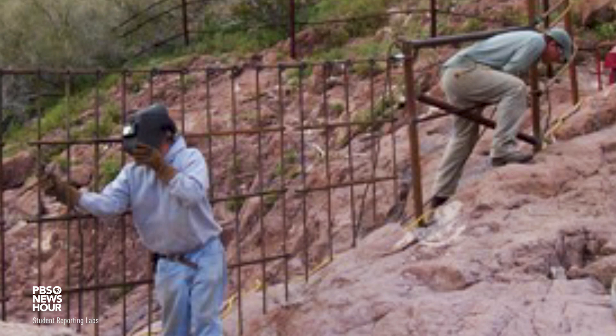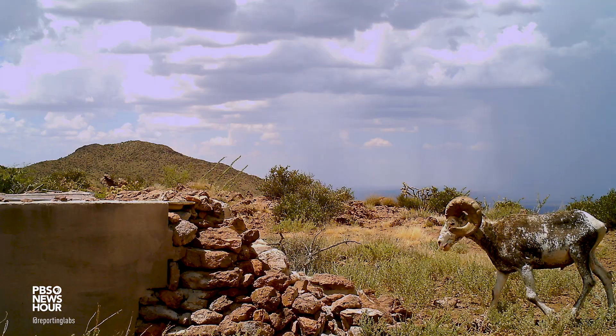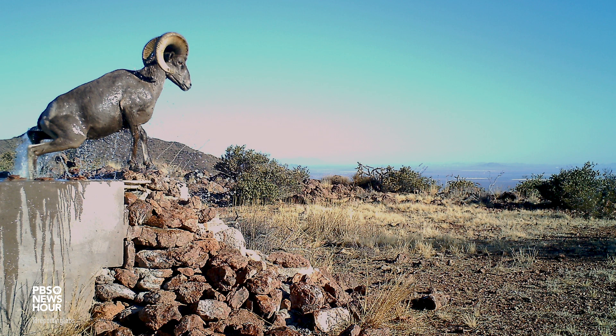Since the water disappears so quickly in a natural desert, by doing a structure like this when we get a big heavy rain, it captures the water and stores it underground where the evaporation rate is very low. Our goal is to have water available on a perennial basis all year long for wildlife including Bighorn Sheep.